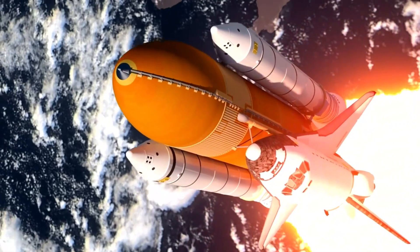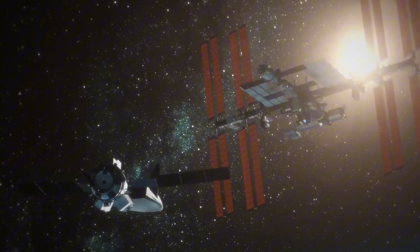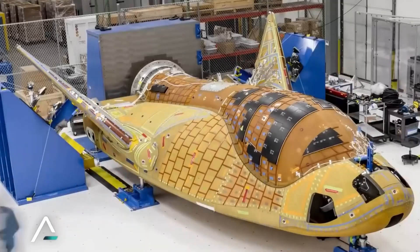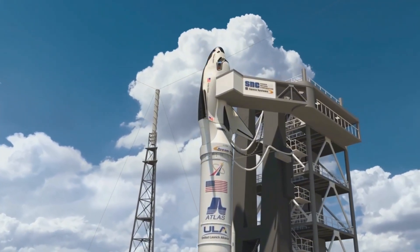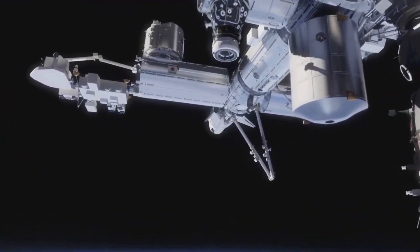But the real breakthrough came from an unexpected source. One of the team's younger engineers, fresh from graduate school, asked a question that would change everything: why do the tiles have to be so small? This simple query led to a complete rethinking of heat shield design. The result was tiles measuring 10 inches by 10 inches — nearly three times the area of their shuttle counterparts. This wasn't just an incremental improvement; it was a fundamental reimagining of spacecraft protection.